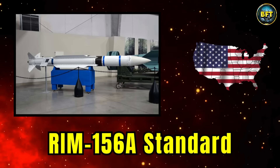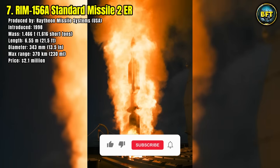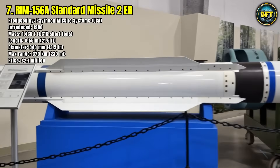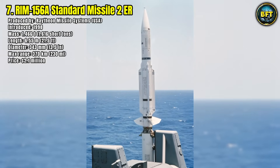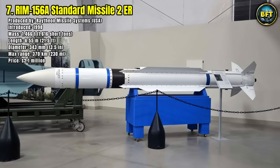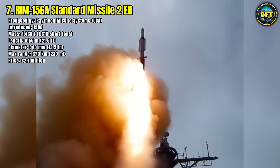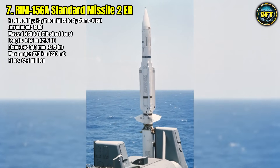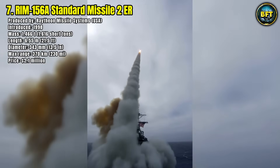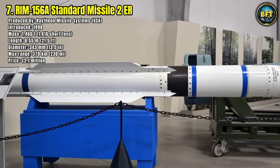Number 7: RIM-156A Standard Missile 2 Extended Range, Block 4. This long-range surface-to-air missile entered service in 1998, developed to provide American naval ships with a powerful shield against high-altitude aircraft and ballistic missile threats. Weighing 1.46 tons and measuring over 6.5 meters in length, this is a heavyweight interceptor. With a diameter of 34 centimeters and an enormous range of 370 kilometers, it allows carrier strike groups to engage enemy aircraft or missiles far before they can get close.